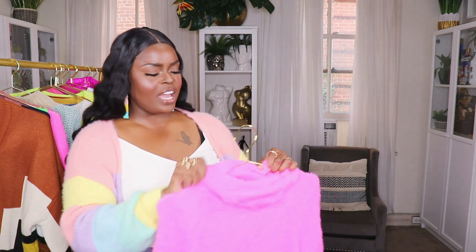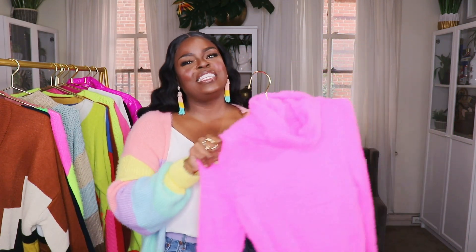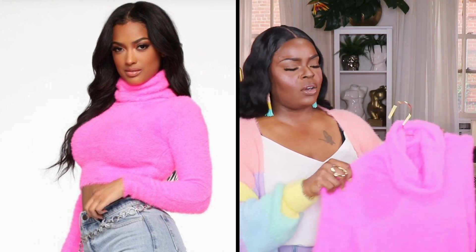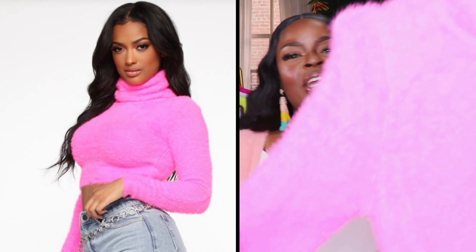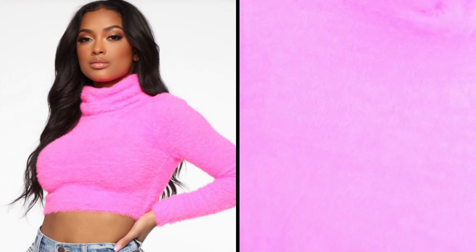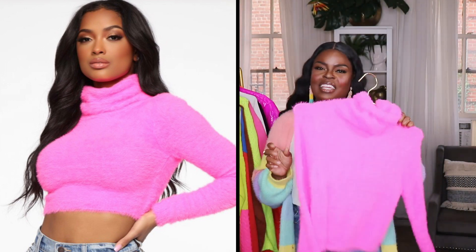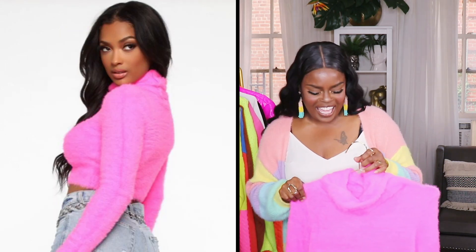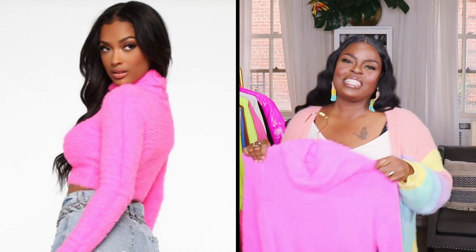The next sweater is a fun funnel neck, loose turtleneck fuzzy sweater. It's cropped, so you'll want to wear it with high-waisted jeans if you don't want to show your stomach. It gives me 90s 'Clueless' vibes. I actually got this to wear with overalls. It's in a beautiful hot neon pink — really pretty and another Instagram-friendly piece because that color just pops.